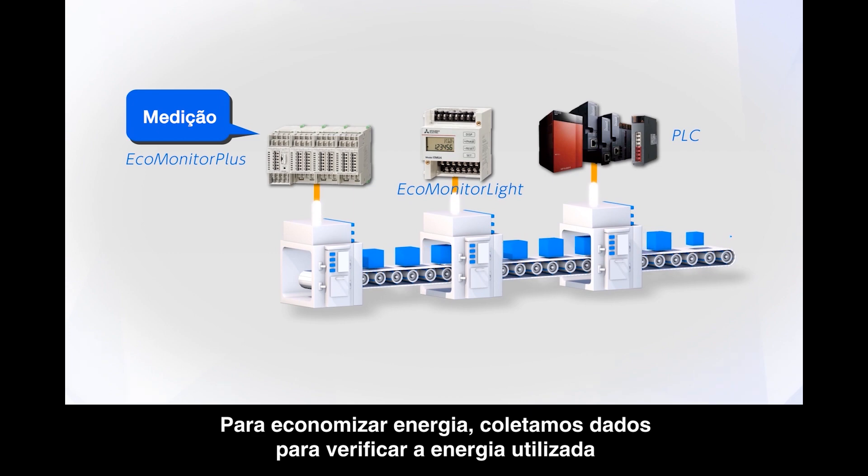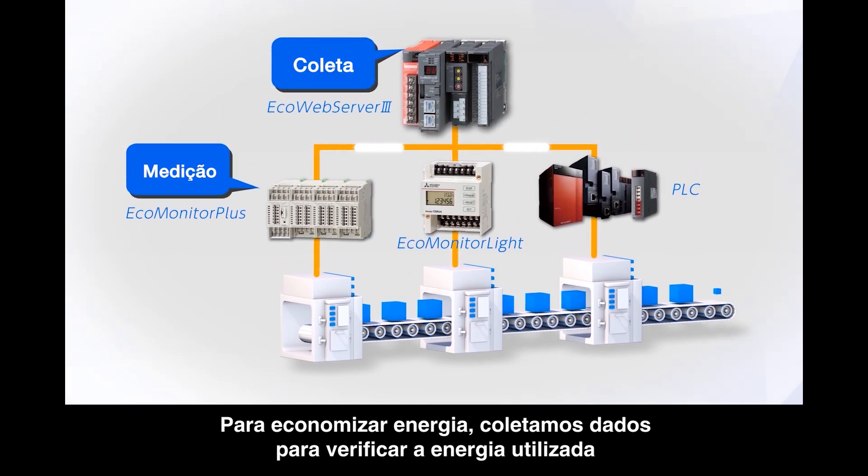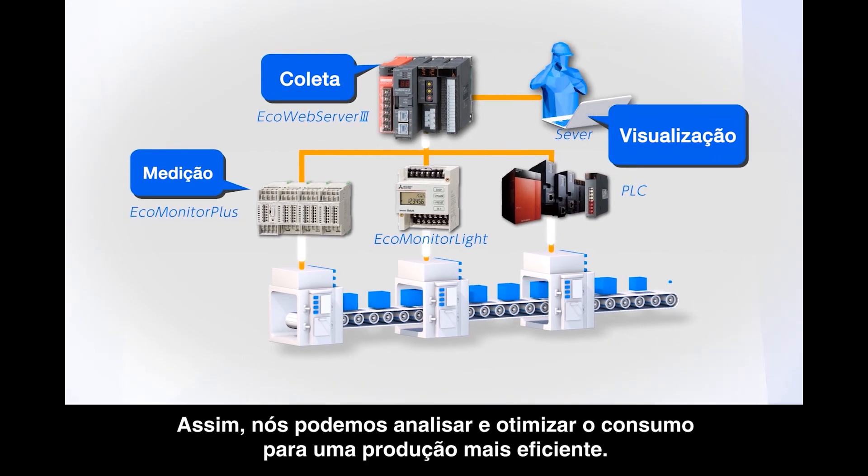For energy saving, we collect energy data to ascertain how much energy we have used. Then, we can analyze and improve our usage for more efficient production.